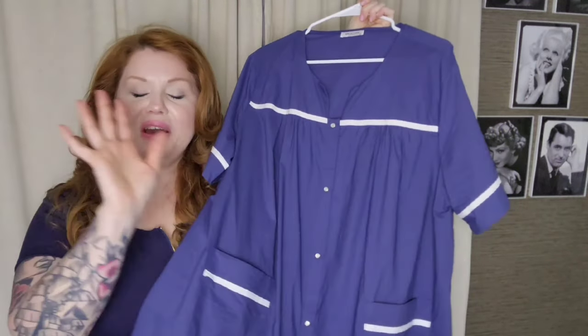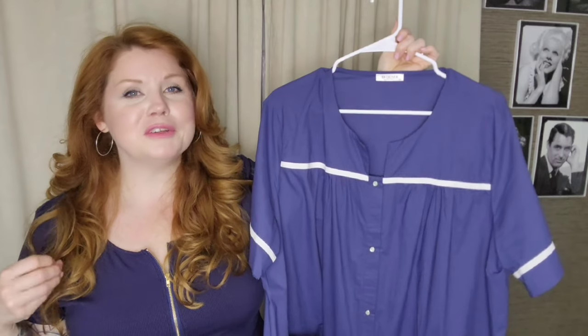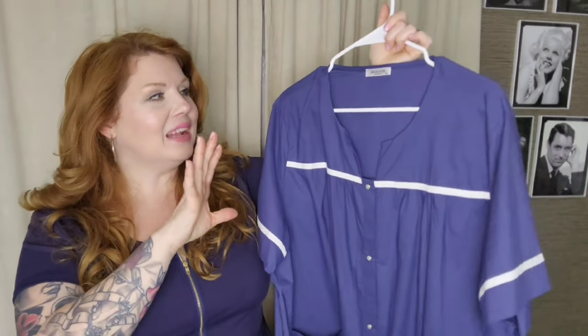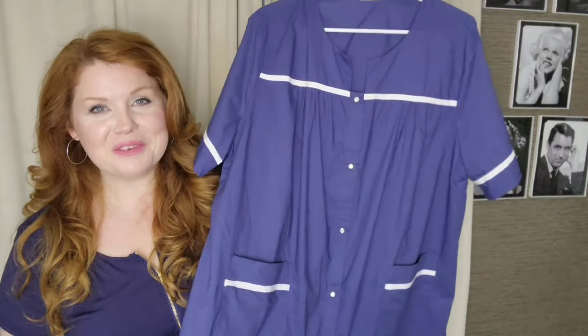We're going to start with the navy blue one. This one reminds me so much of one I have — my grandmama's house coat is in a box in my closet, and this reminds me so much of hers. Here it is. I know some people might think this is too old-fashioned, but y'all, this is so comfortable and you feel so cute in it. I just love the vintage flair and the comfort. This is a huge win for me — I love it.